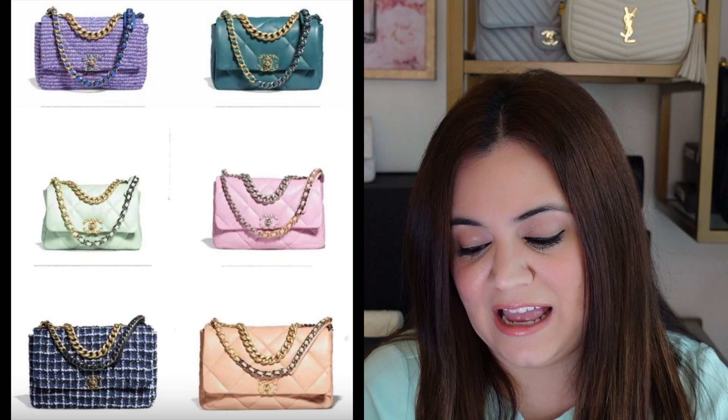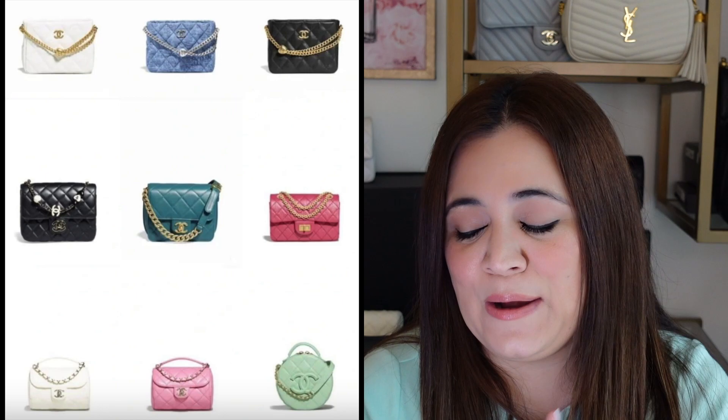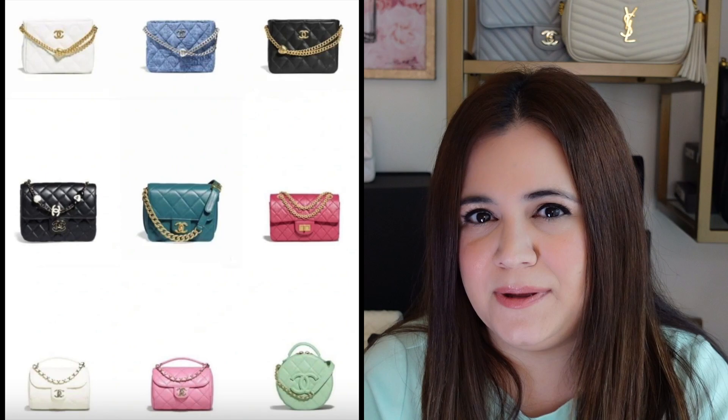For fans of the 19, there are several options this season including tweed. First we have a purple tweed — my initial thought was Barney, so it's not my favorite. Then we have dark green, minty green, and a beautiful lilac pink. There's also a dark blue mixed with black and white, and finally a beige. There are also more seasonal bags in white, black, and denim, as well as dark green. I see a reissue mini in dark pink with gold hardware that really stands out, and a pink seasonal bag that reminds me of the Louis Vuitton Papillon style.